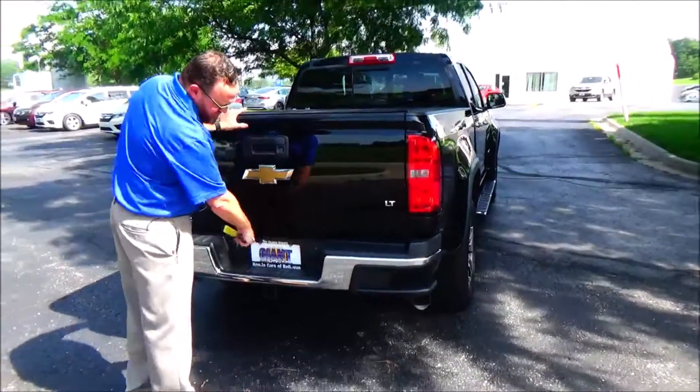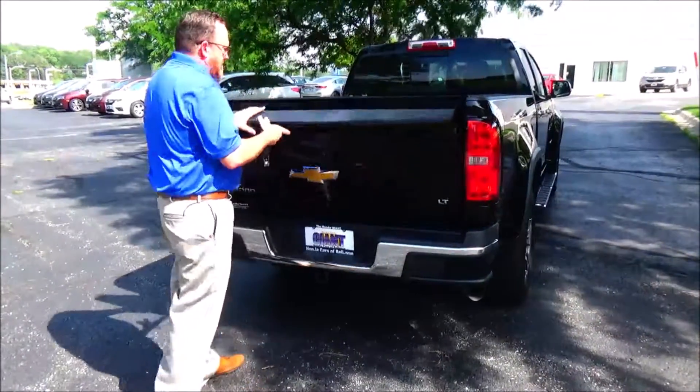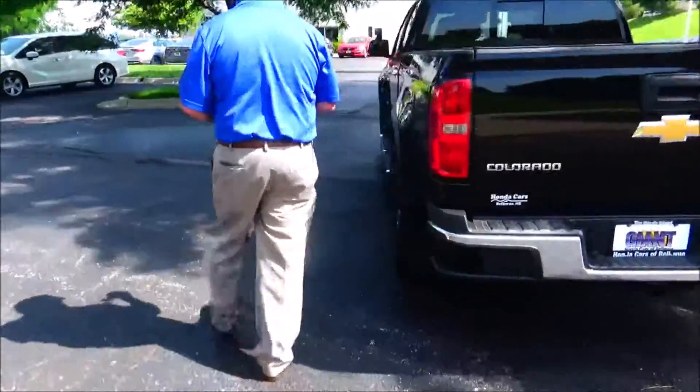Got the hard tonneau cover, trailer hitch, step bumper, power outlets, bed liner. Also has the WeatherTech all-season mats.